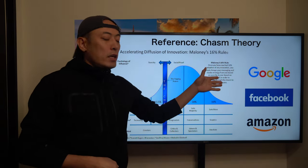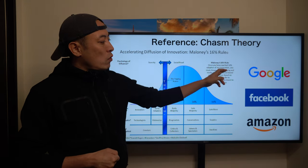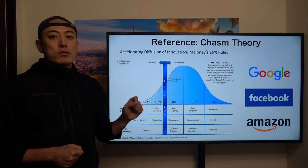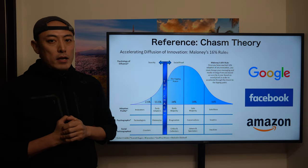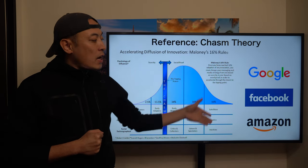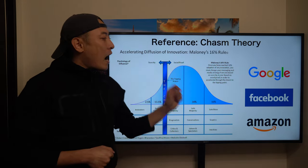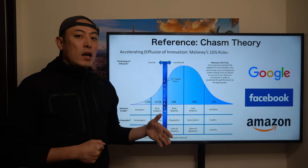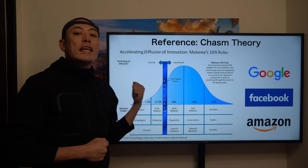Here's a great analogy from the internet. As you know, Google, Facebook, and Amazon are the amazing killer applications in the internet industry. From a stock investment perspective, those three companies are a huge success. Why are those three players so successful as internet companies? It's related to the Chasm theory.